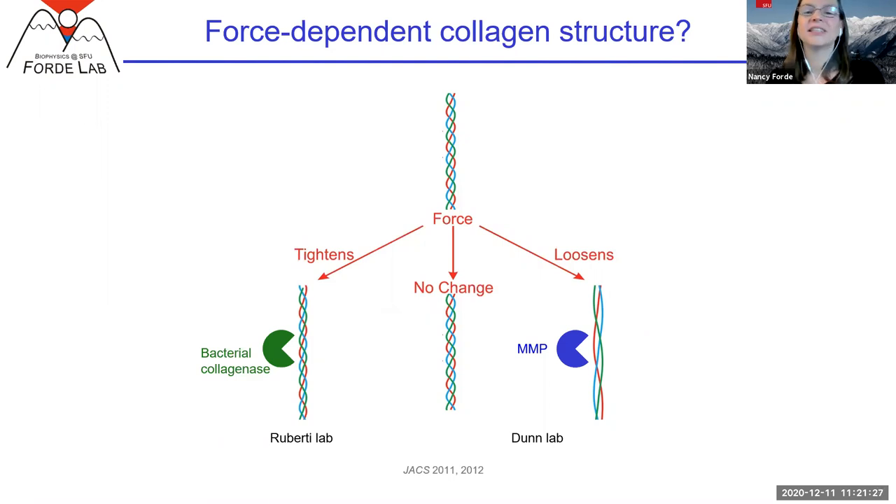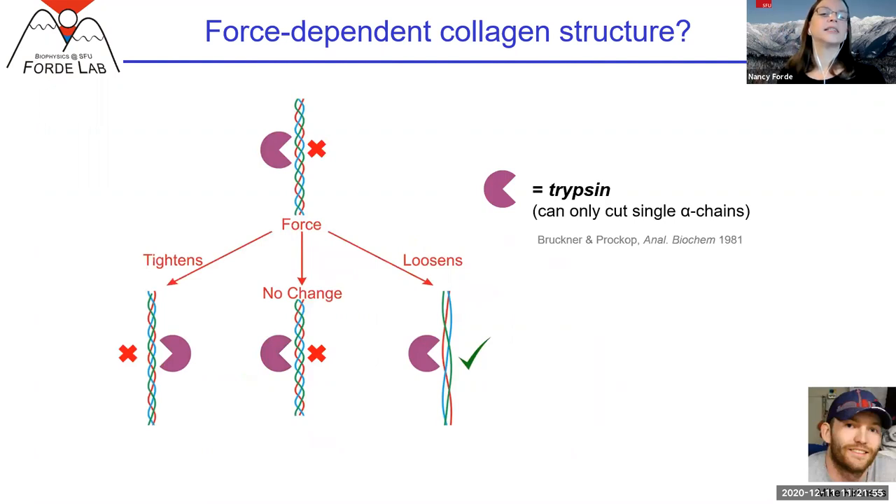So I had an amazing PhD student, Mike Kirkness. He said these labs each used enzymes that have evolved to interact with triple helical collagen, so their interactions with collagen are really important — but if what we're fundamentally interested in is the response of the triple helix, maybe we should use an enzyme that hasn't evolved specifically to cleave it. Mike thought: let's use trypsin. Trypsin has been used by the collagen community for decades as a probe for how stable the triple helical structure is — it can only cut collagen if it's locally destabilized, because it needs to be able to access one of the chains.